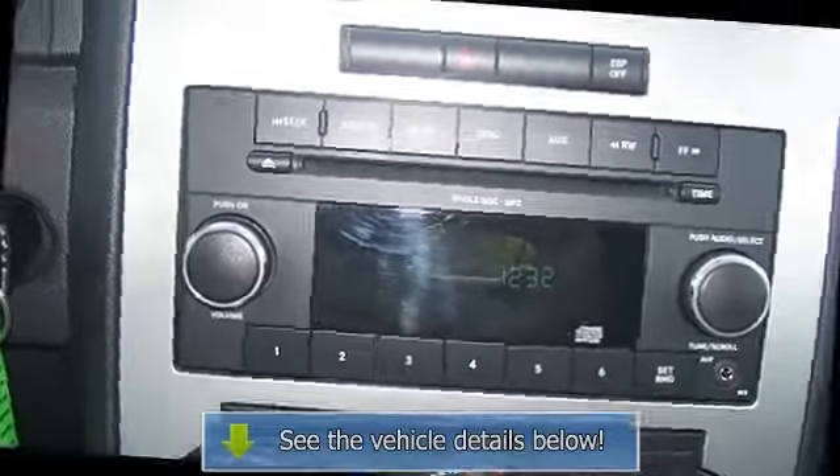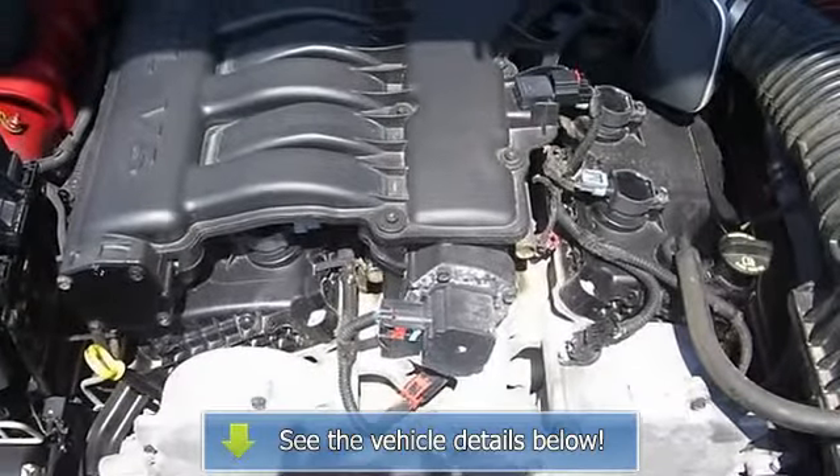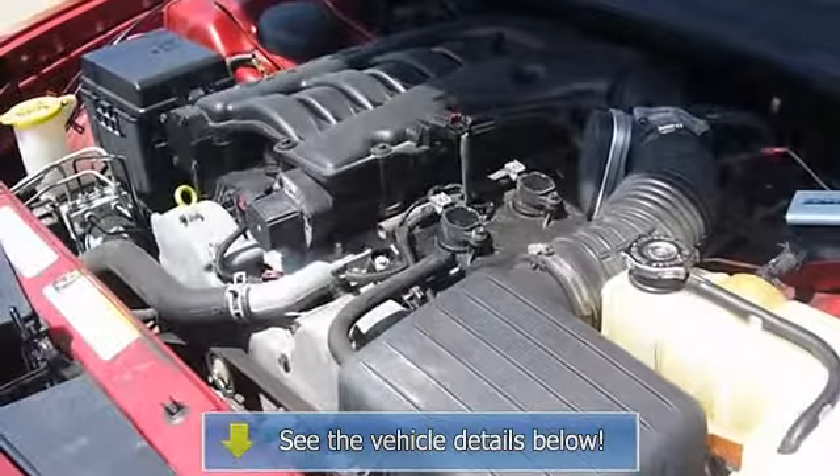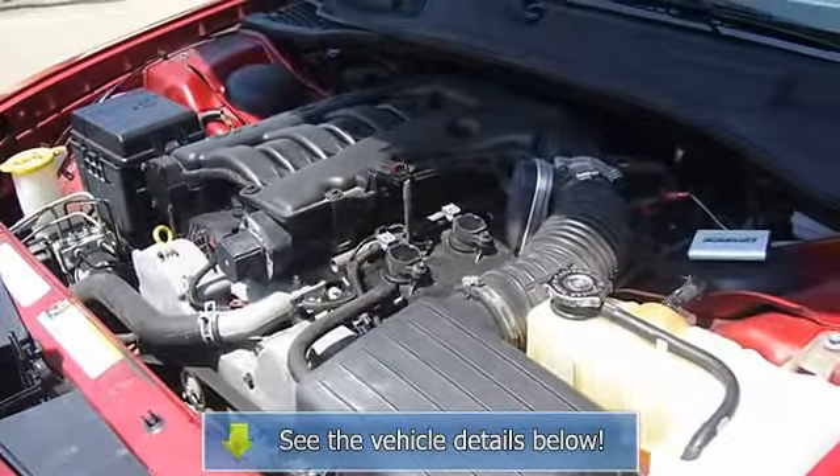Rear window defroster, remote keyless entry, four speakers, speed control, speed sensitive wipers, tachometer, telescoping steering wheel, tilt steering wheel, variably.